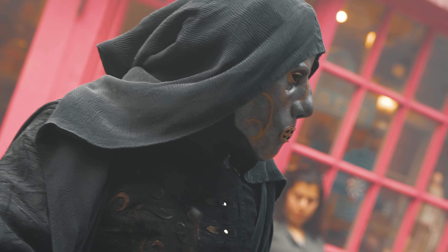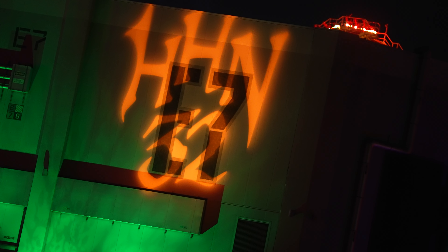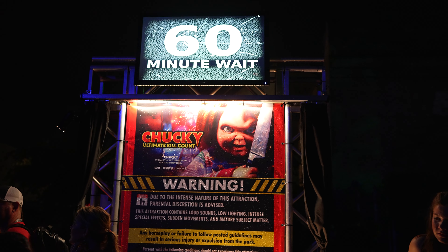Pro tip number one: if you have Express Pass for Halloween Horror Nights, we don't usually recommend utilizing it if you are in a Stay and Scream area. Usually the wait time is short enough that you don't need to use that Express Pass during Stay and Scream time. Unless you're trying to get all 10 houses done, using your Express Pass during that head start is typically a waste. Don't burn the Express Pass right away — enjoy the houses before the main gates open. Once the main gates open and the flood of people come in, then tap into your Express Pass.